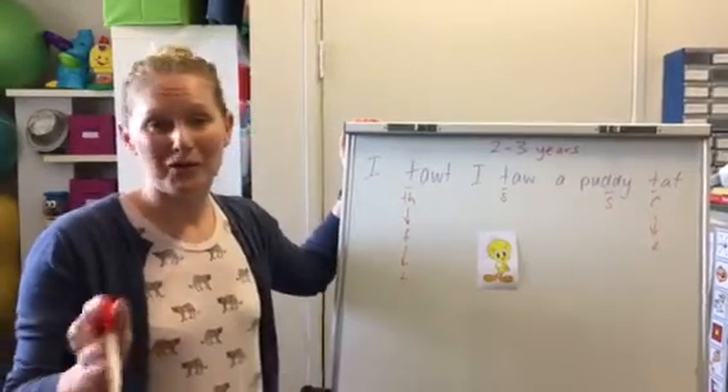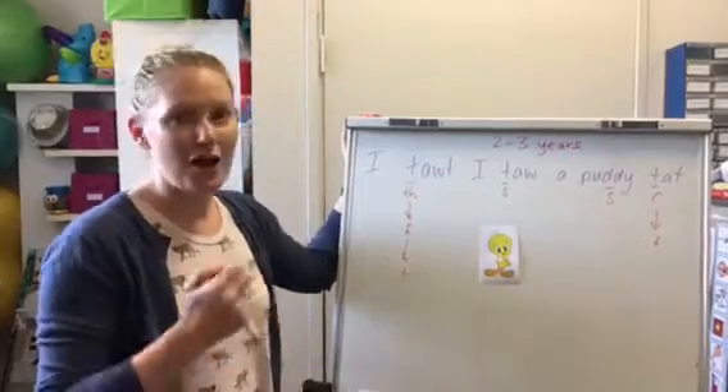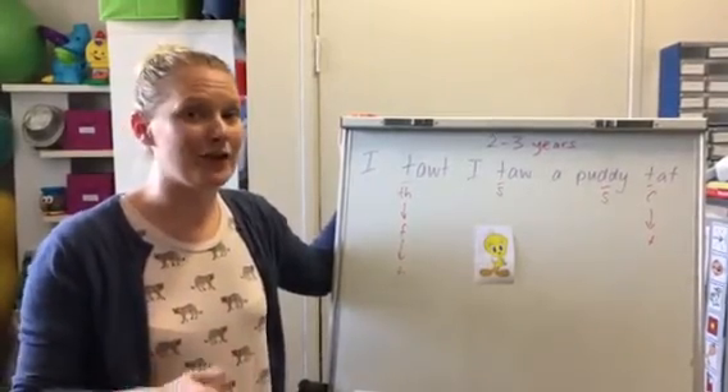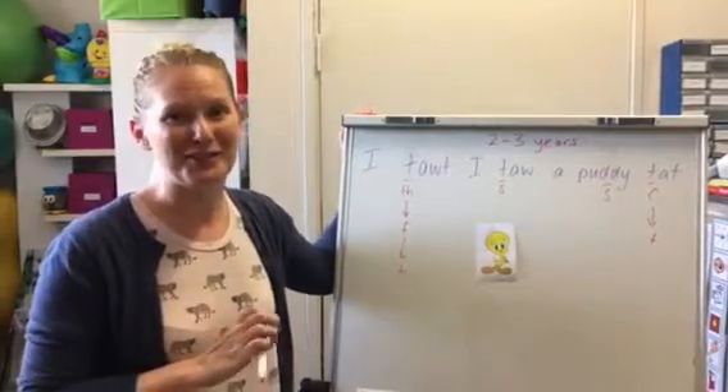We're going to do a few videos this week all about what you can expect from speech production at different ages. Lots of the parents last night had questions about specific words and how their children were pronouncing them, so if you've got a question for us, let us know — give us a call, send us a message, and we're happy to pull it apart and tell you what's going on.